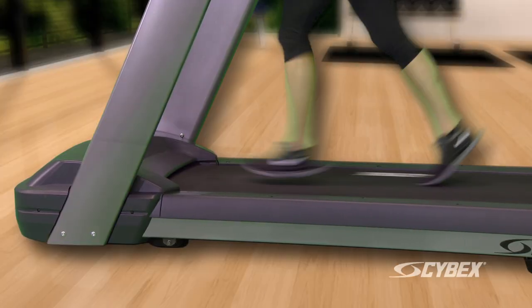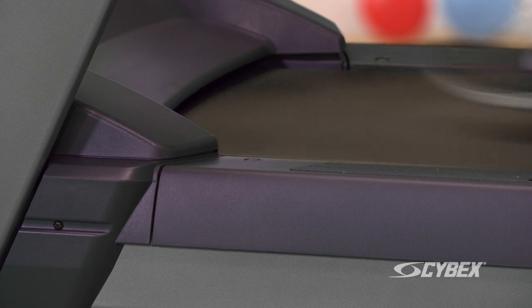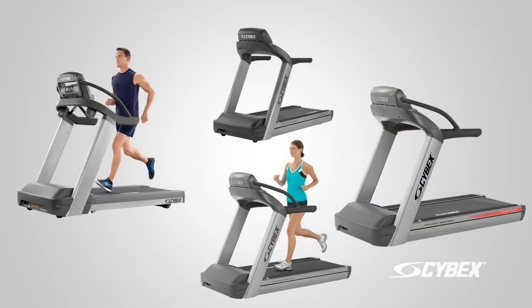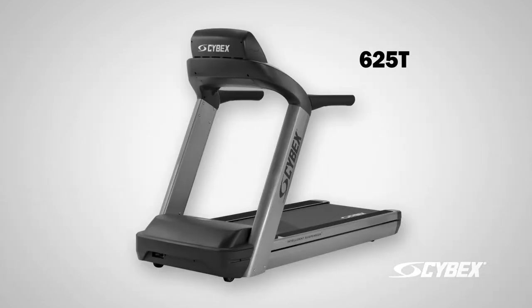The benefit is that the runner using the treadmill is running on a very stable platform, and it allows the intelligent suspension to function as it was designed. The Cybex line of treadmills is extensive — from the Performance Plus 790T, the top of the line 770T, to the 625T commercial workhorse.